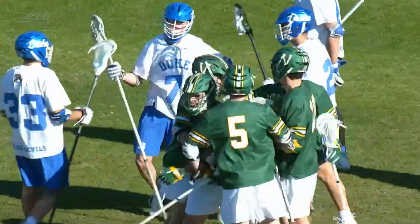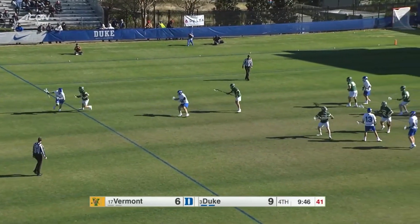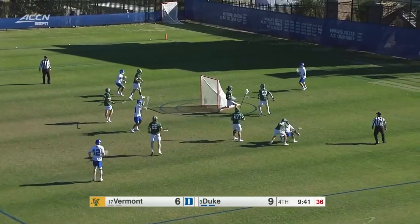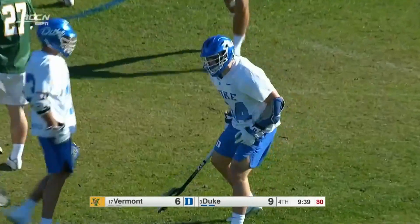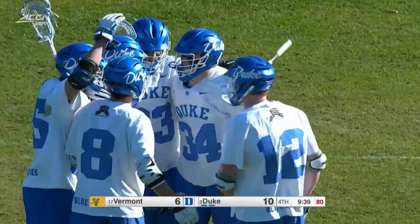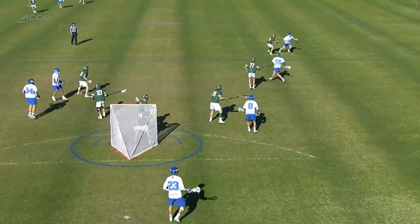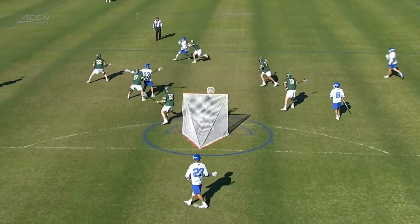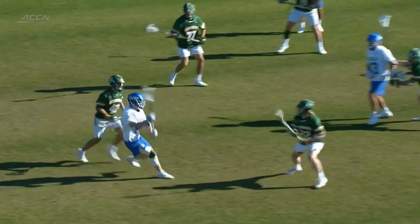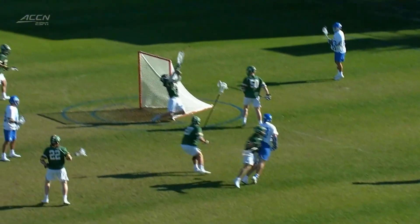McConvey had the screen there. O'Neal with a crevice of space — and he puts it home! Absolutely blazing shot. If you come out and play him he'll dodge on you; if you don't come out and play him he'll take a straight-up shot — just an absolute cannon. Vermont has kept him in check with eight shots, but that's just his second goal. Those are the types of plays that make you say wow.